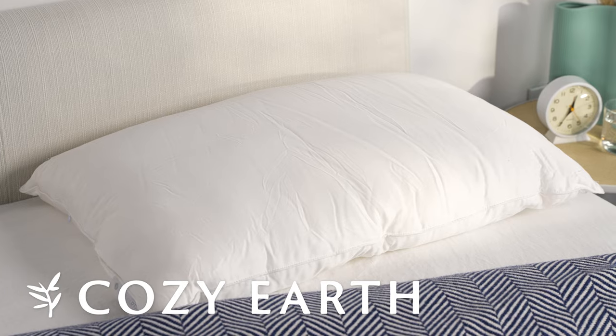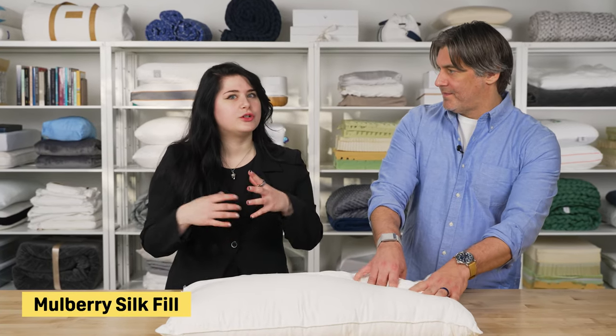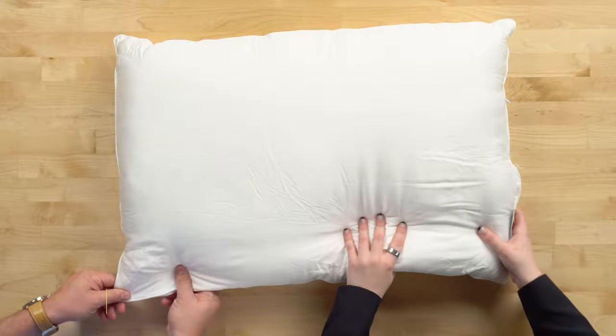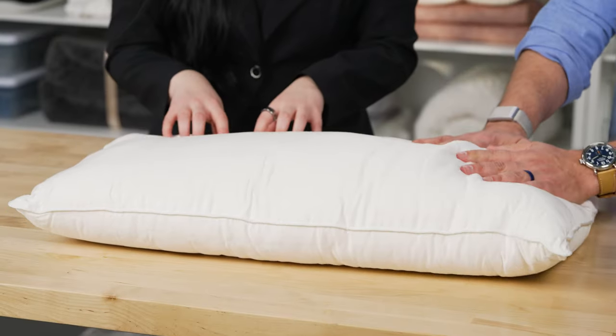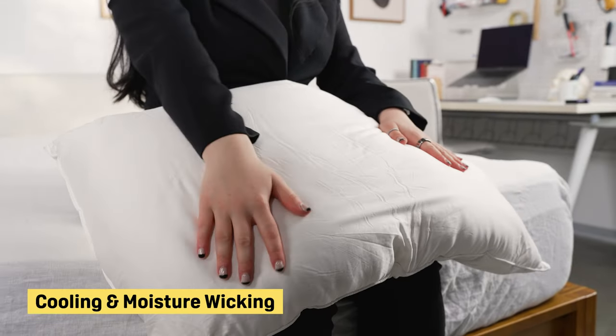Our next pick is the Cozy Earth Silk Pillow, which has a really unique feel. It's filled with strands of mulberry silk, a more durable silk variety because of the more involved silkworm-raising process. This is also quite affordable for a silk pillow. The cover is made from viscose derived from bamboo — it has a silky feel but is not a completely silk pillow. It's very smooth to the touch, great for sensitive skin, and has natural cooling and moisture-wicking properties, making it a great choice for warm or humid climates.